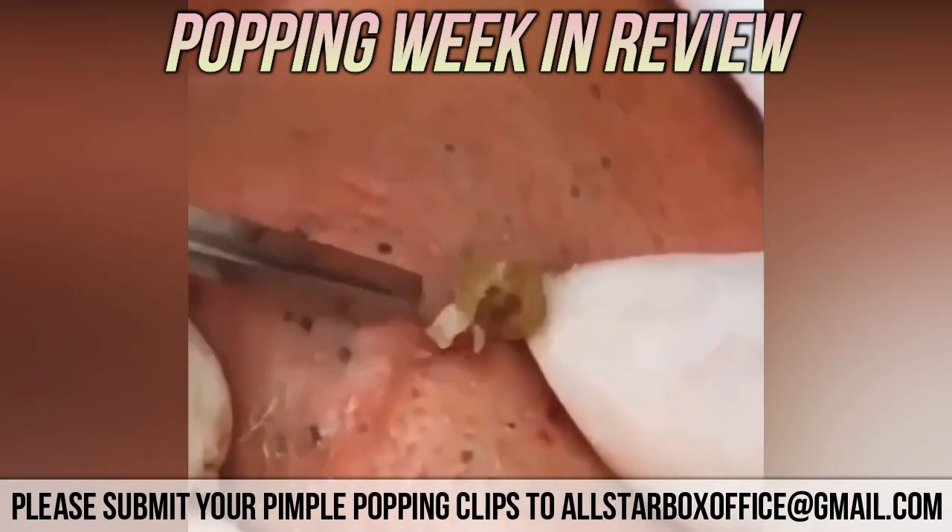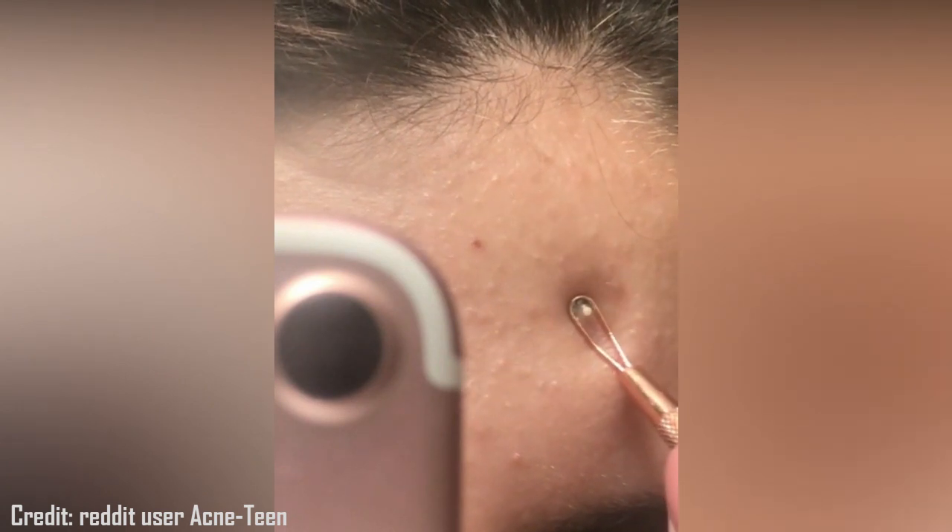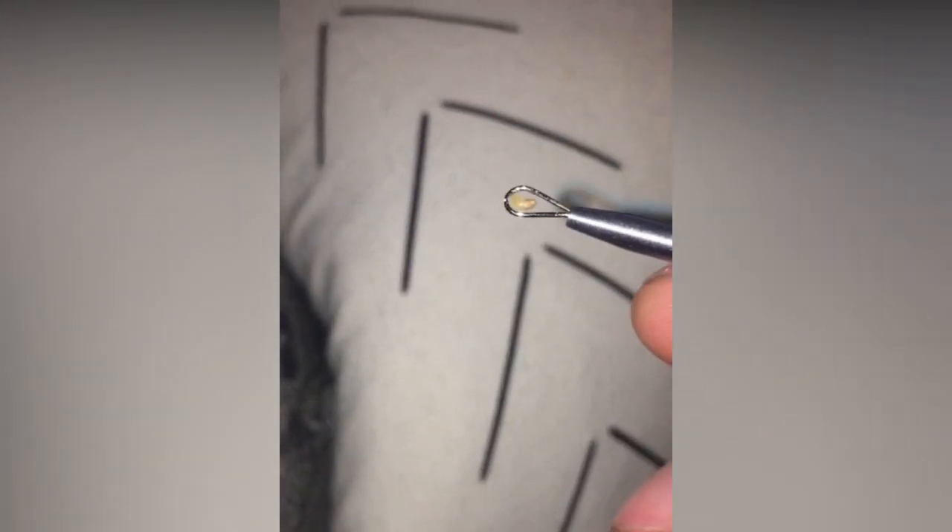First, let's look at Reddit's top comedones. This was posted by Reddit user Acne Teen. User Hemptations could use a little better comedone extractor — nice pop though. Another user pops an open comedone. Can anyone tell if this is being popped on the chin or back?